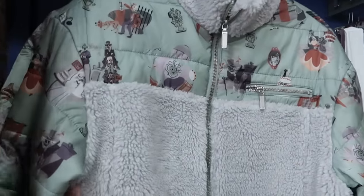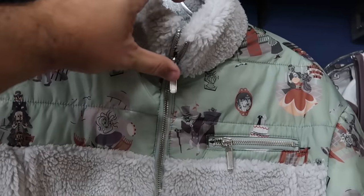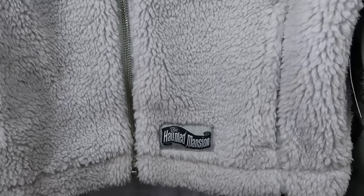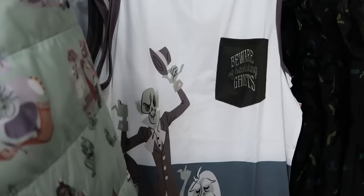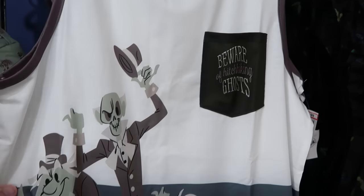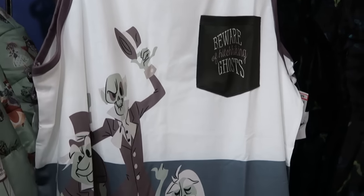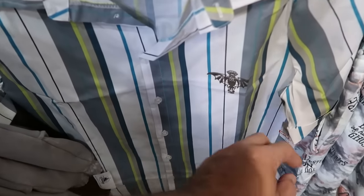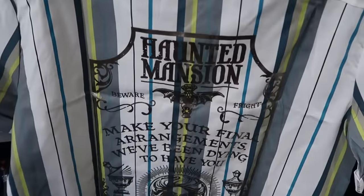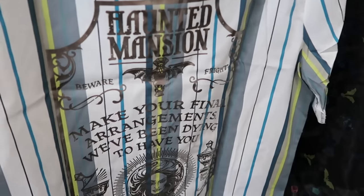The next section has a lot of Disney Haunted Mansion items. Here's a really nice fuzzy full-zip coat with the Hatbox Ghost and Madame Leota, plus an embroidered 'Haunted Mansion' patch — $35 from $80. Right next door is a fun 'Beware of Hitchhiking Ghost' tank top with all three hitchhiking ghosts — $15 from $37. They also have a short-sleeve button-down shirt with a gargoyle on the front, 'Haunted Mansion,' 'Madame Leota,' and 'Wake the Dead' on the back — $30 from $60.